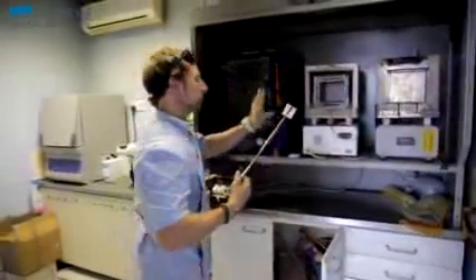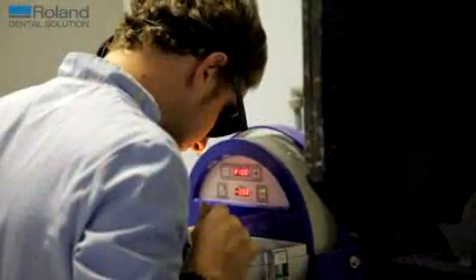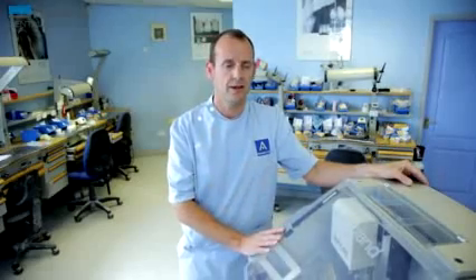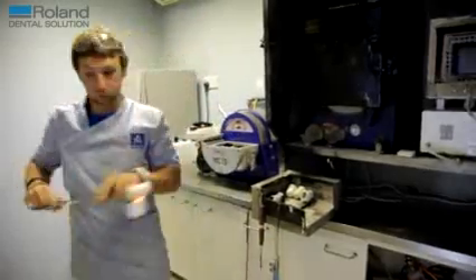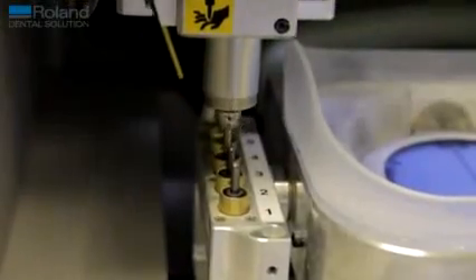One day we forgot to stock up on tools and one of the tools broke, so we couldn't use the machine for a day while the new tool came. One of the lads here was tearing his hair out — he was the one who had the most complaints at first about getting used to it, and now he can't work without it. He doesn't know how he lived without the machine.